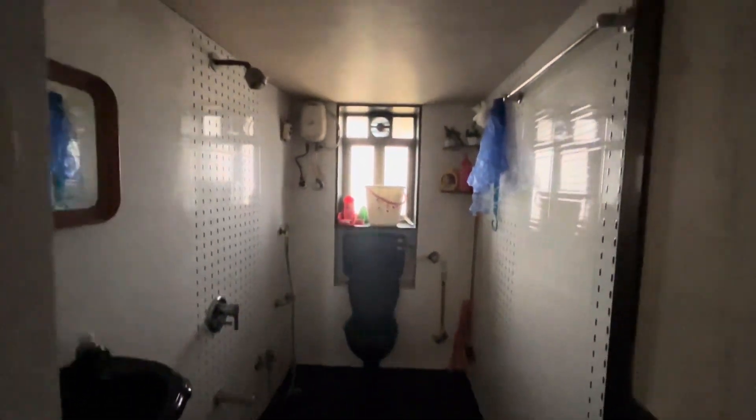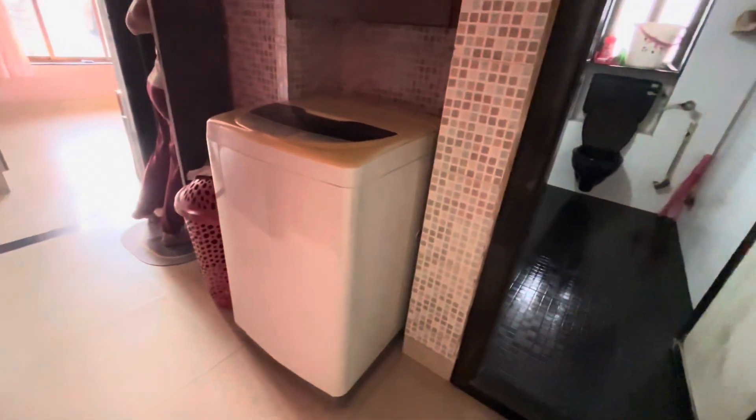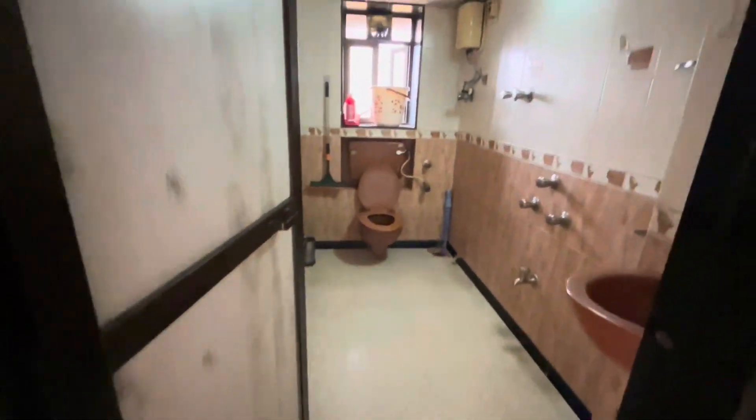This is your first washroom. Then you have a place for your washing machine, and this is your second washroom.